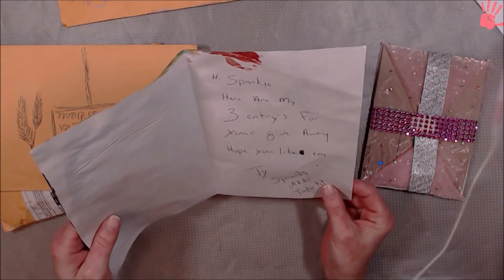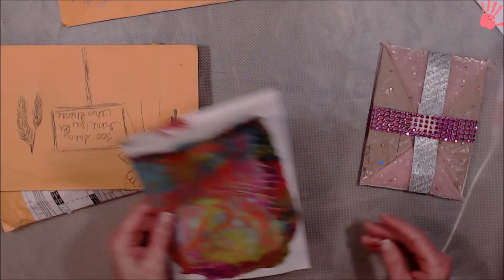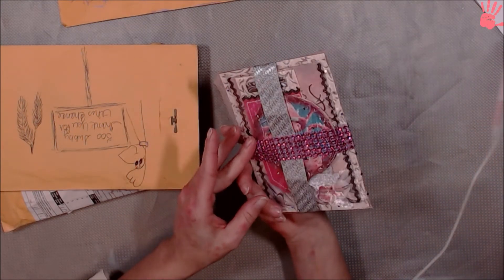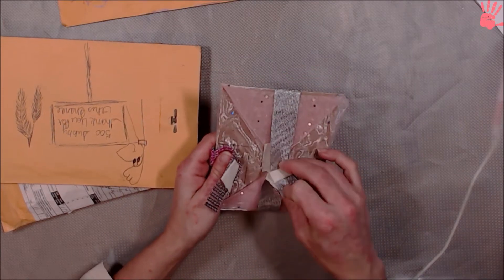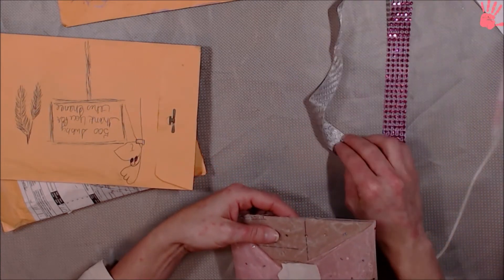Hi Spanky, here are my three entries for your giveaway, hope you like them. The Spud, aka Tater Tot. I always call him Tater Tot. Oh, I like the wrapping. Pink bling, can't go wrong with that. Can't go wrong with pink. I like that silver trim too.